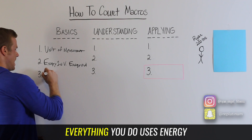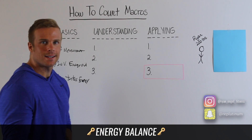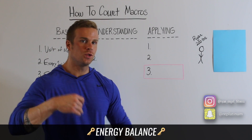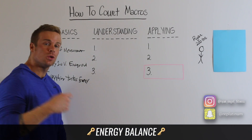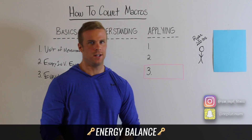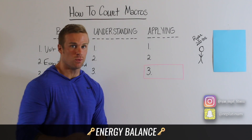Everything takes energy. To wrap up the basics, it's all about energy balance — calories in and calories out. If you take in more calories than you burn, you're going to gain weight. If you burn more calories than you take in, you're going to lose weight — hence the caloric deficit. That's how you burn fat, and this is how you're going to have that mathematical certainty to get results.